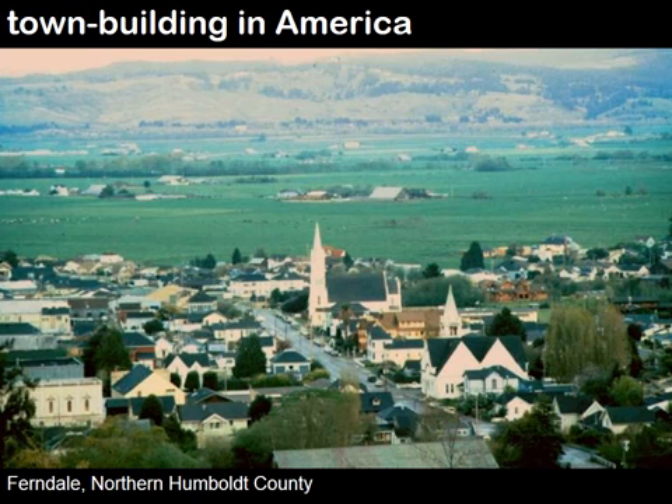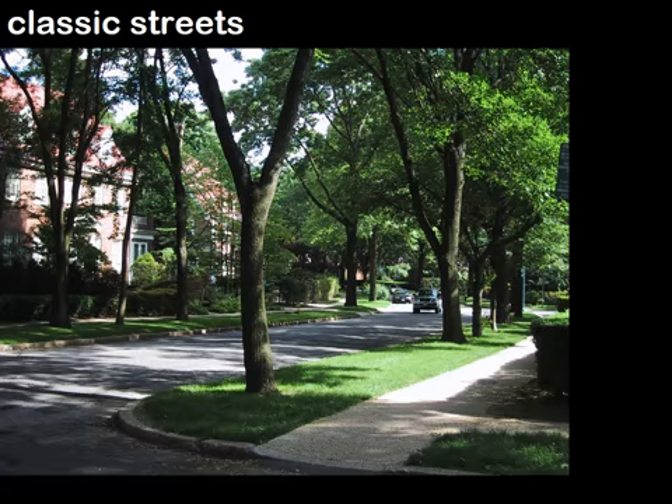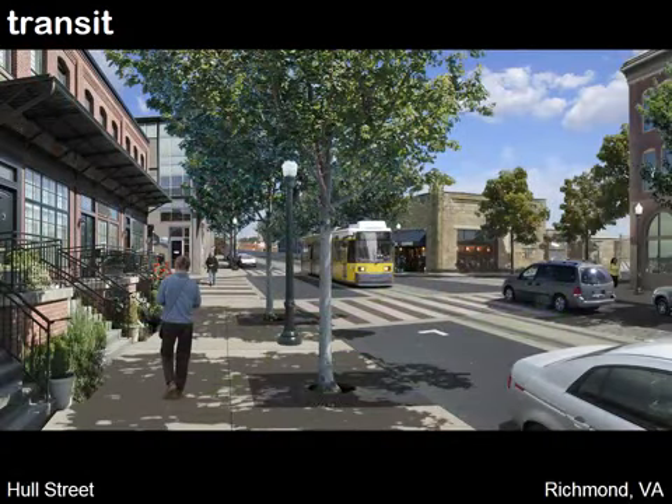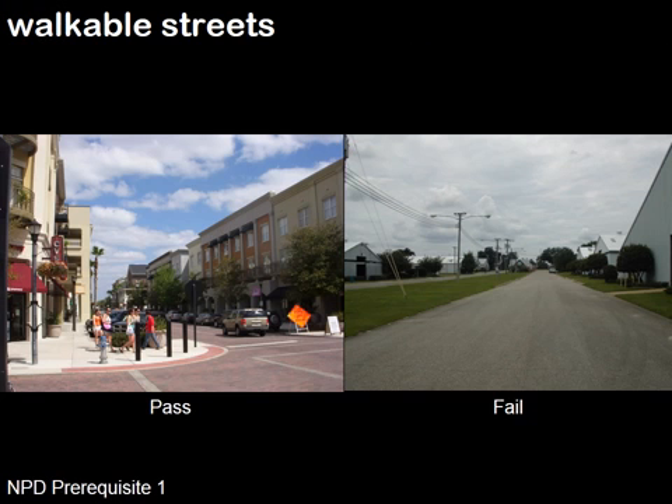He also gave a brief primer on town building in America — the components of it in terms of classic streets, what a good walkable street and neighborhood street system was about, what transit streets are about. He also talked about walkable streets: what makes a good walkable street and what doesn't.